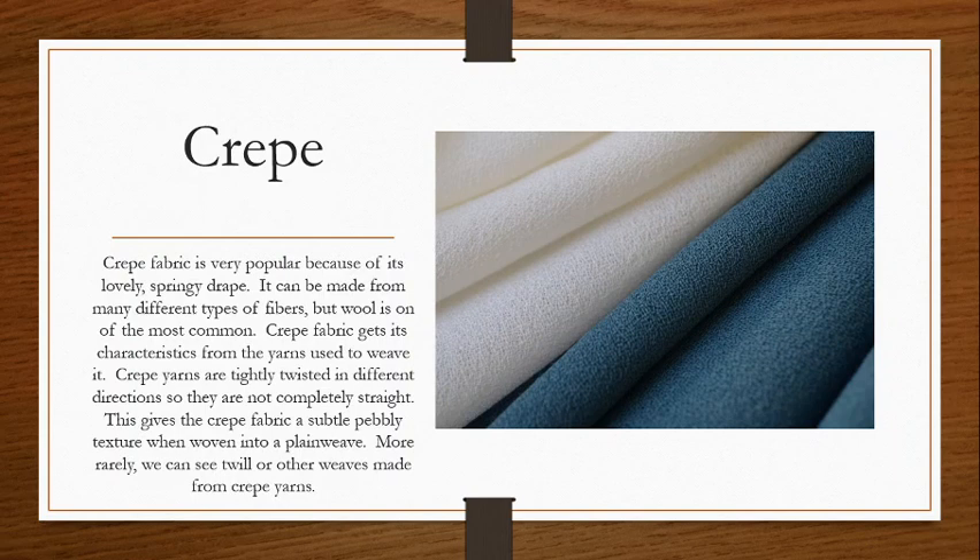Our crepe yarns have that little bit of extra personality and kind of kink around and bubble up a little bit, giving us a sort of pebbly texture — very subtle, not super rough. When you look very close, you can see those yarns doing their own thing, going in every direction, not going completely straight and uniform. Typically it's woven in a plain weave, but we can see varieties of crepe with twills or other weaves. A crepe fabric is really any fabric made with these crepe yarns, whether it be wool, silk, or whatever. We see it probably most often with wool, and in my personal opinion, I like wool crepes the best.